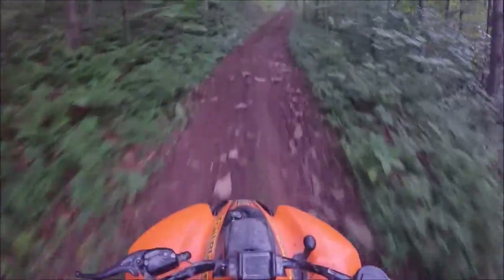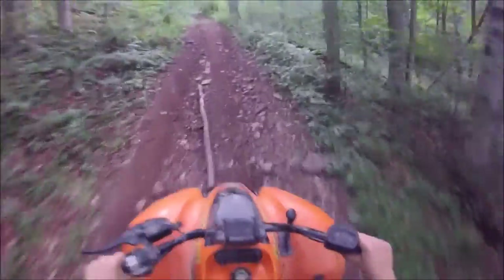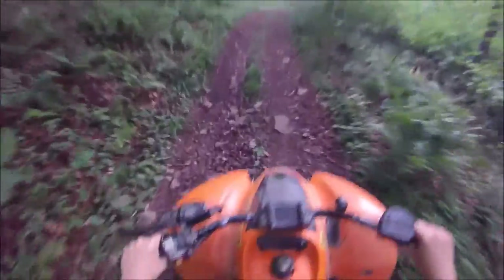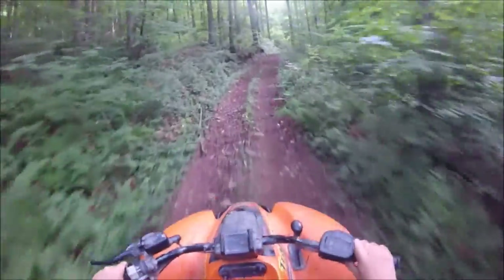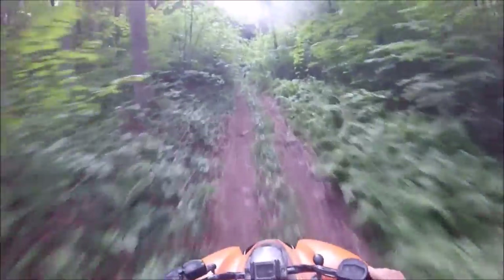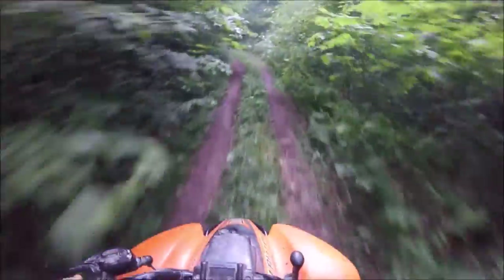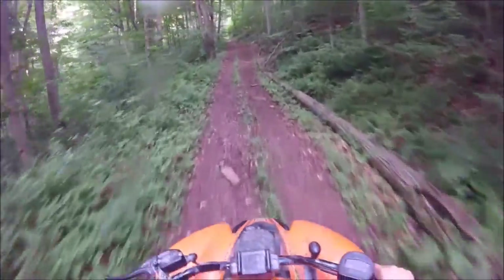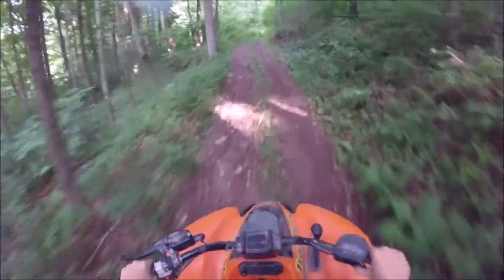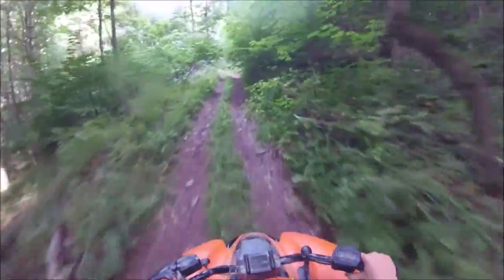We're coming up near the top of the mountain right now. As you can see, it's getting a little steep — we're climbing. If you look into the trees you can kind of see light from where it opens out onto a windmill road. Come around this corner and we'll hit the windmill road. It's kind of self-explanatory — it leads to all the windmills.